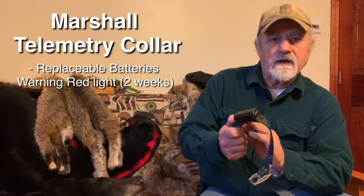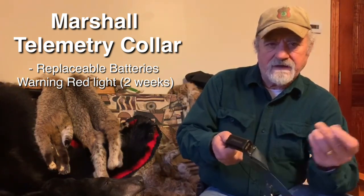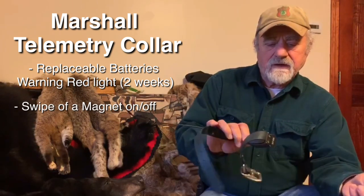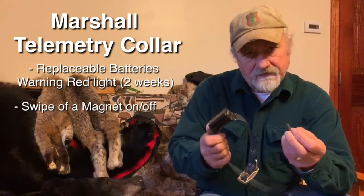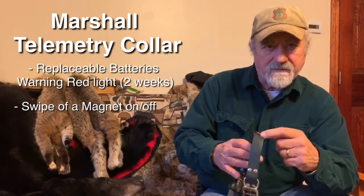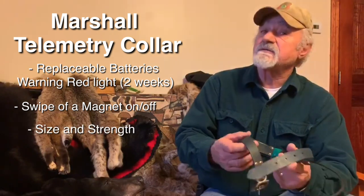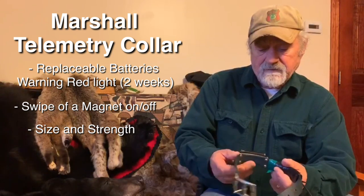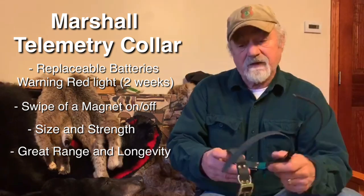Another thing I like about the Marshall collar is there's no magnet that turns it off and on permanently — it's a swipe of a magnet. You simply swipe the collar and it turns it on; swipe it again and it turns it off. That and the replaceable batteries I mentioned are a very nice feature. Its size is very compact and its signal strength is extremely good. It's got great range and good longevity — the Marshall collar is something I would recommend.